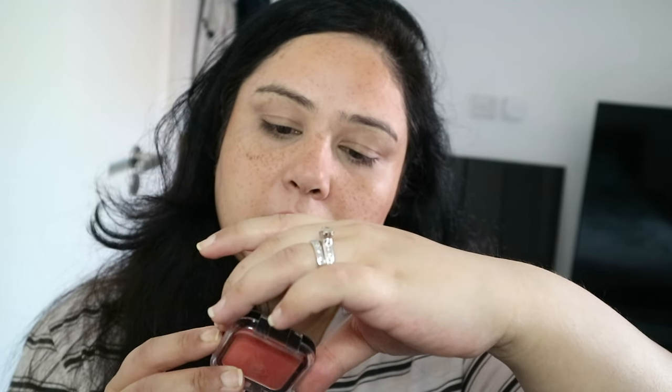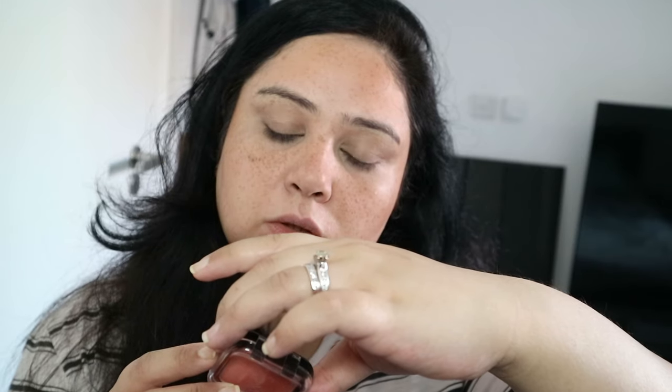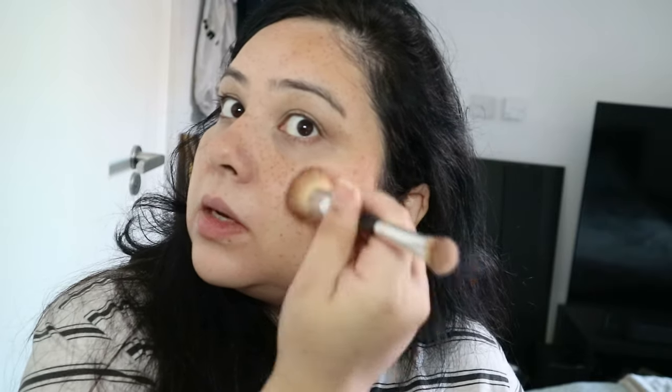And then for blush, I am using this one from Kiko. This is called the Smart Color Blush in the colour 05. Again, this was a part of my Kiko video that I did, and some of the things I'm still using. It's a really nice everyday peach colour and it's insanely pigmented, which is why I like it.